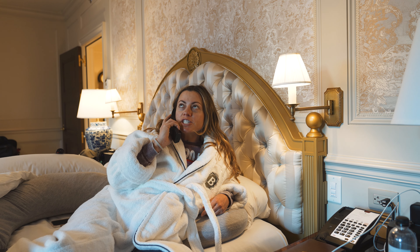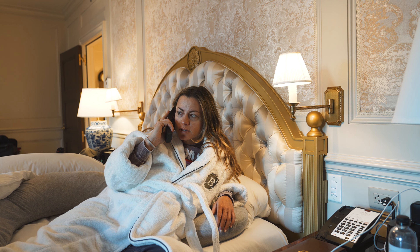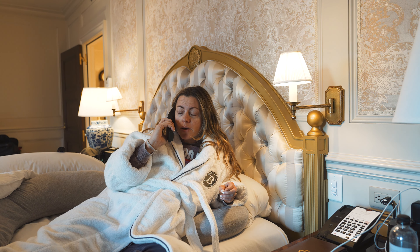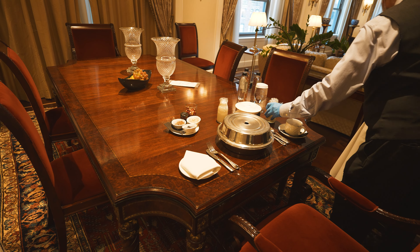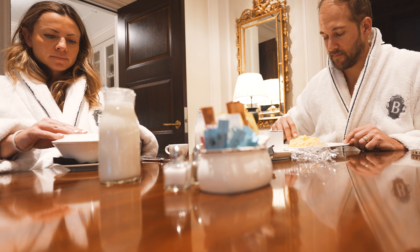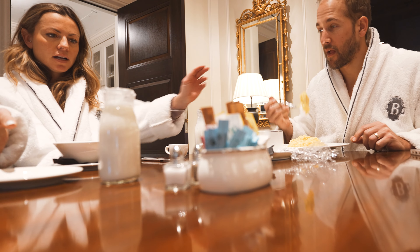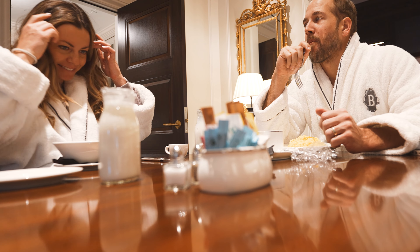I'm trying to reach in-room dining. We'd like three eggs scrambled, the steel-cut oatmeal, and an espresso, please. Sloppy oats — I'm doing it.